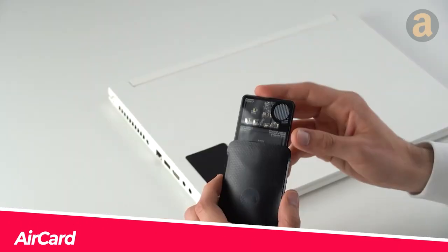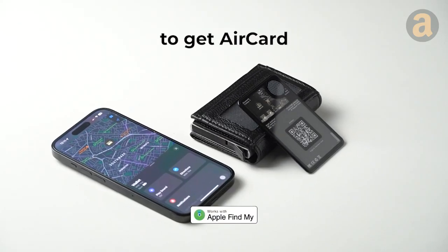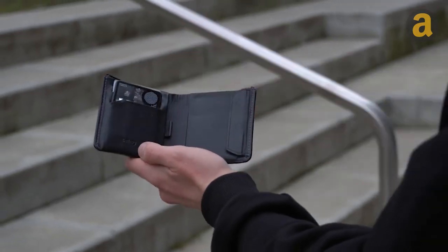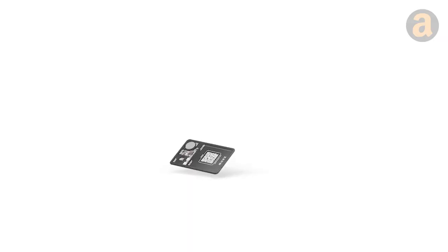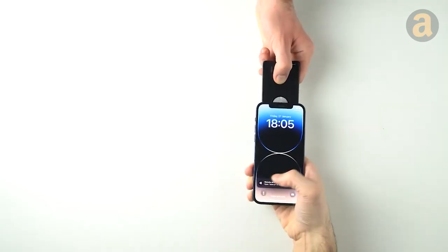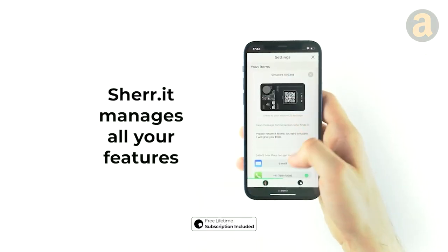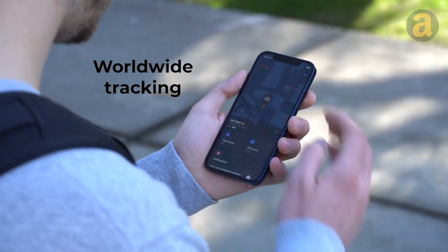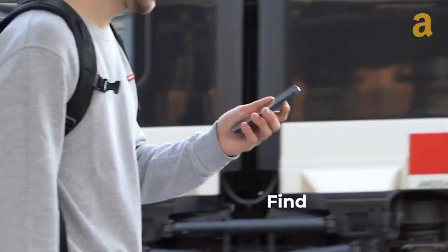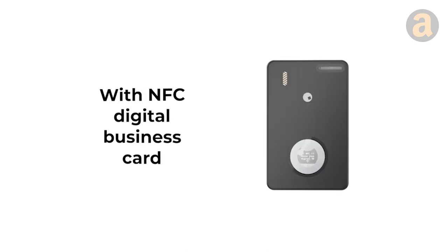This ultra-slim gadget helps protect your belongings thanks to its Apple Find My Worldwide tracking feature. The AirCard is as thin as a credit card, so you can hide it anywhere, and it can operate continuously for 2.5 years. If you want to share your contact, it has an integrated NFC digital business card and a convenient QR code. When you need to find your items, the AirCard comes to the rescue with its powerful 105-decibel speaker, plus handy notifications if you accidentally leave it behind. Its price is $39.